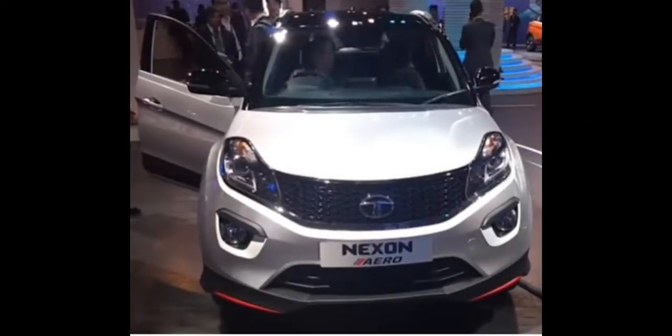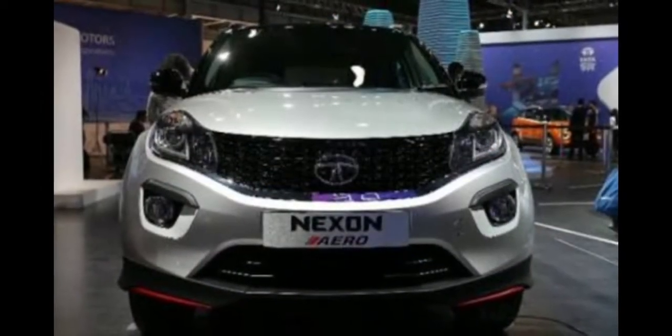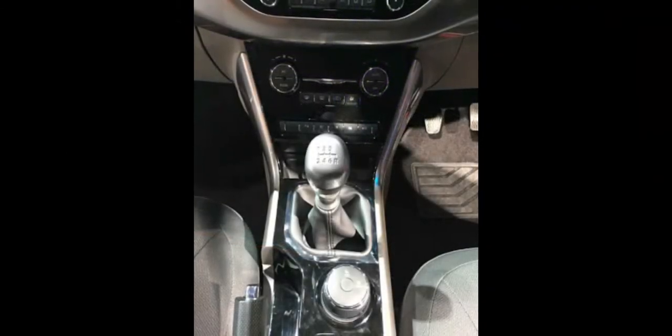The more expensive Option 2 package comes with red alloy rims in addition to the features offered with Option 1. While Option 1 is available in XC, XM, and XD variants, Option 2 is available only for the top-end XZ and XZ Plus variants.